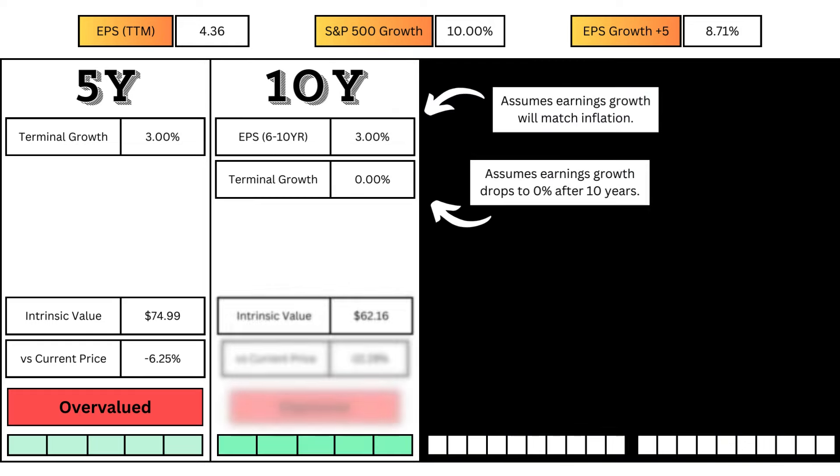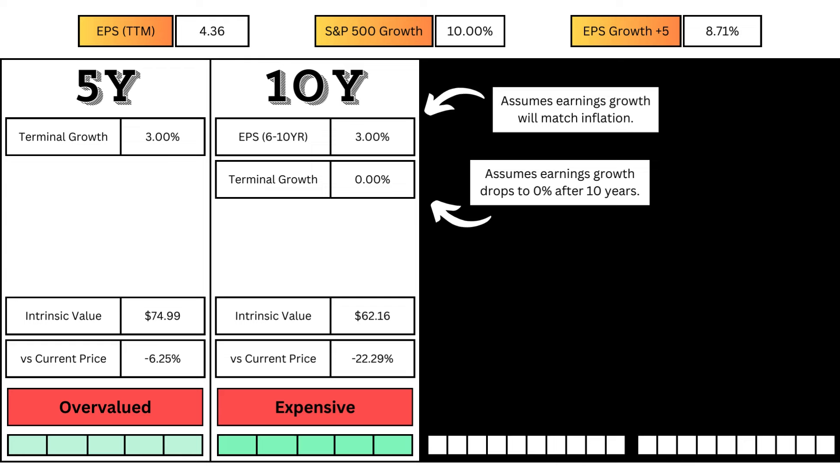For the stock's 10-year model, I'm assuming earnings will match inflation for years 6 through 10, and then my assumption is that earnings will stop growing entirely for the rest of its existence. That yields the current intrinsic value, which should be the focus for investors holding for around 10 years.